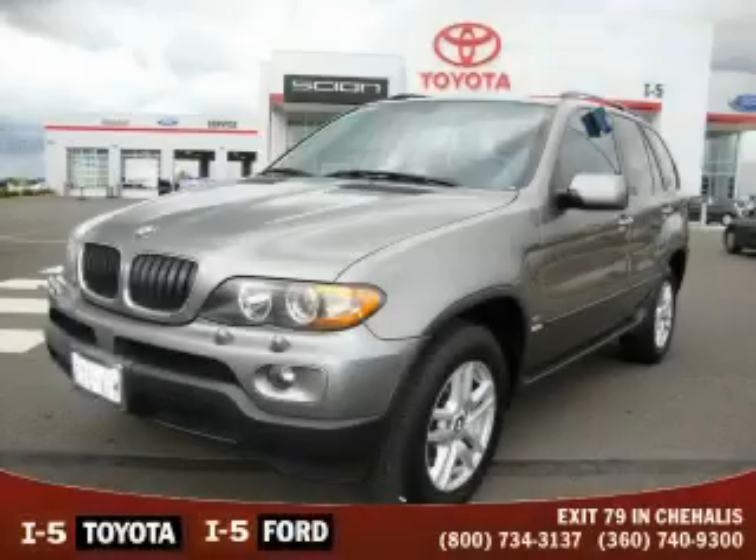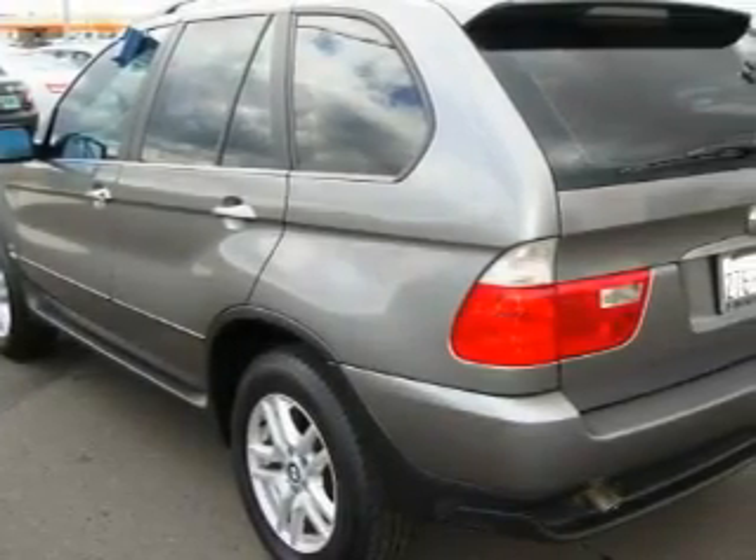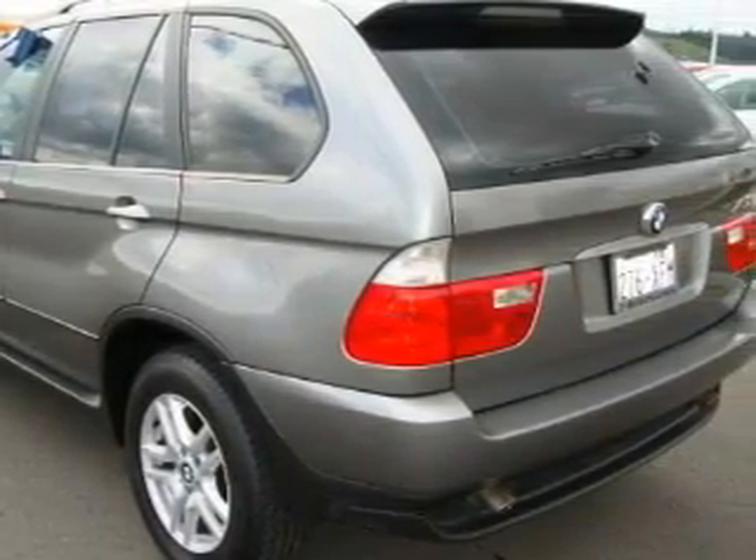This is a 2004 BMW X5, a great fit and finish. The quiet six-cylinder engine, connected to an automatic transmission, is both responsive and well-controlled.